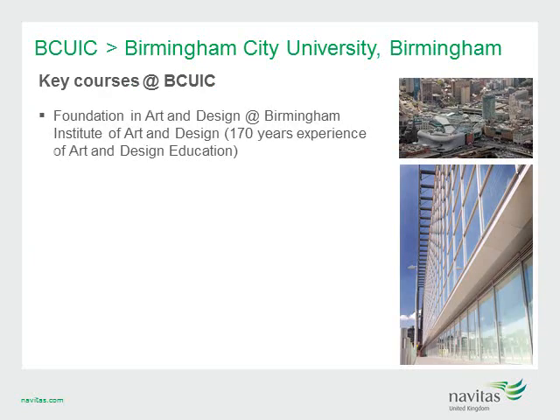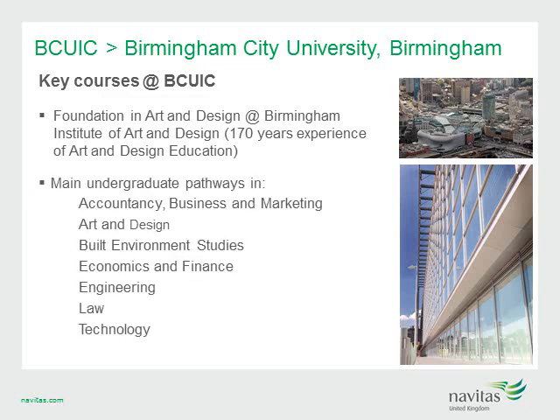Birmingham City University's flagship school is the Birmingham Institute of Art and Design, one of the most respected art schools in the UK. BCUIC Art and Design students will benefit from 170 years of experience in art and design education, as well as a new purpose-built facility at the university's new city centre campus. BCUIC offers undergraduate pathways in accountancy, business and marketing, art and design, built environment studies, economics and finance, engineering, law and technology.